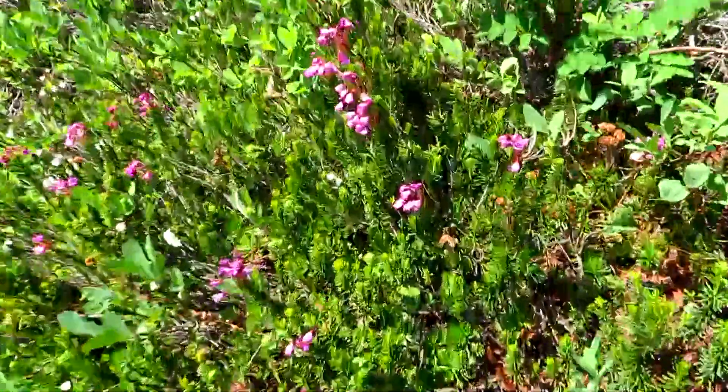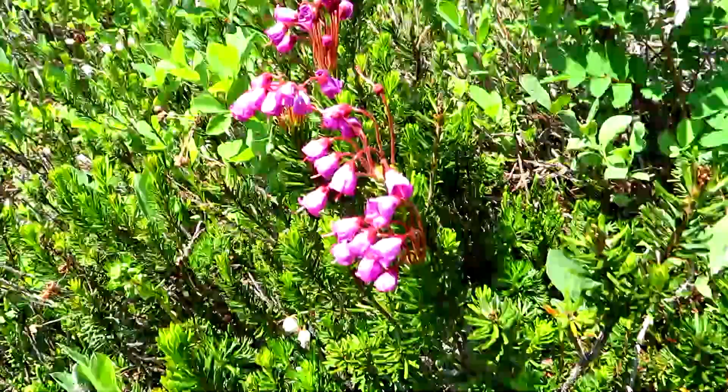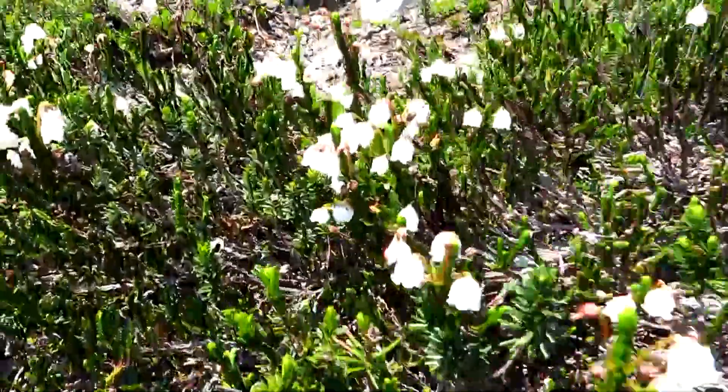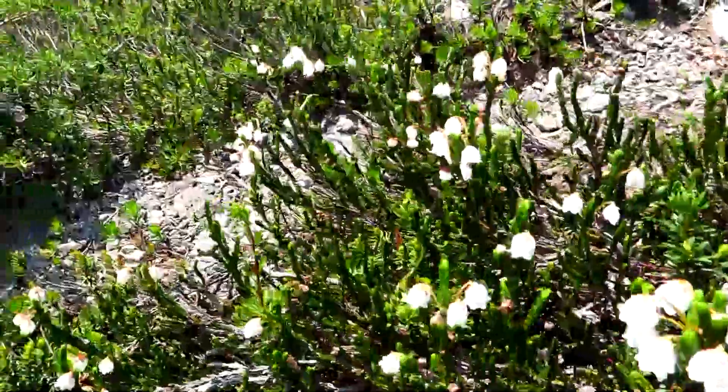Here's some of the beautiful mountain heather you see all over the place up here. And here's the white heather — another variation on the mountain heather.